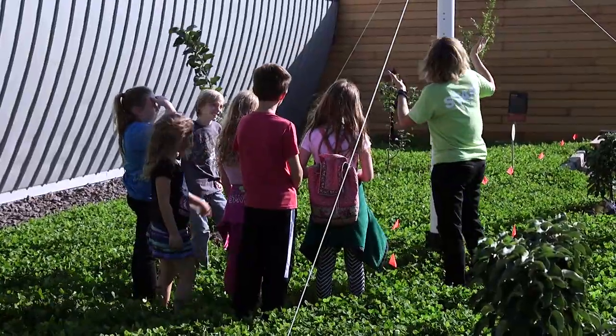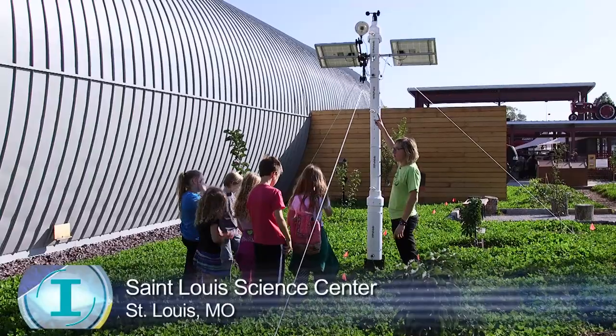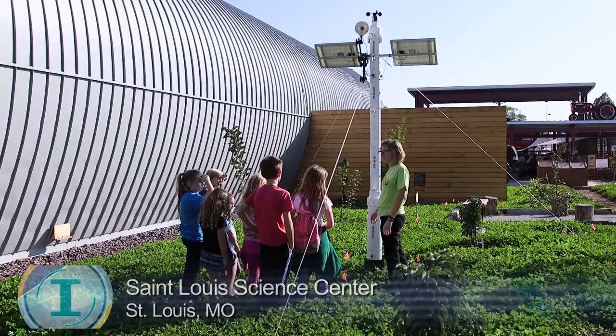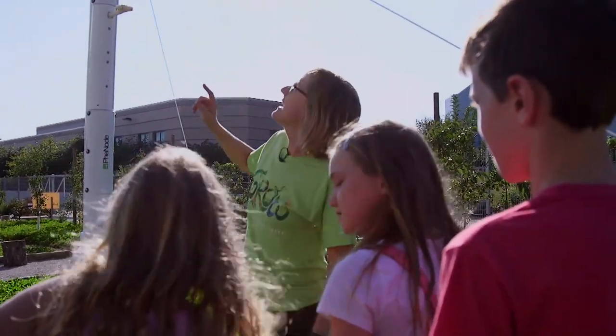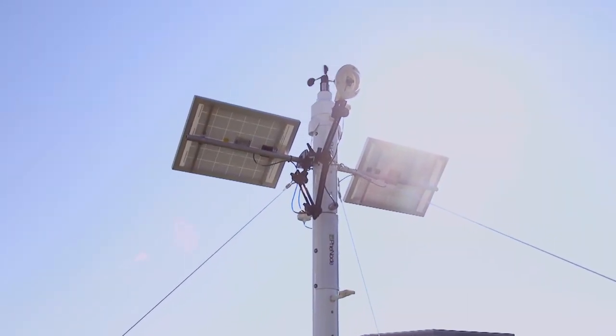What do you think this thing does? It's solar powered — that's right, it turns sunlight into energy. What do we feel on our faces? Wind. So it measures the direction of the wind, which is really cool. And it also has a camera, so right now we could be getting our picture taken.